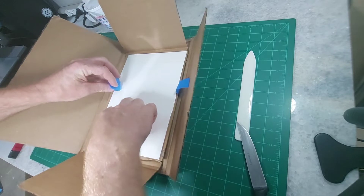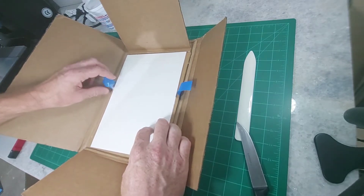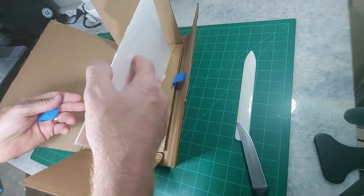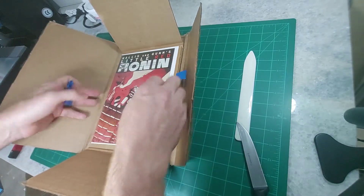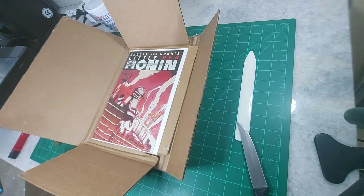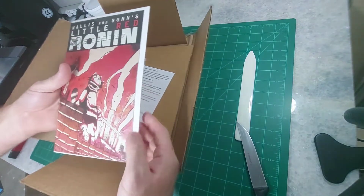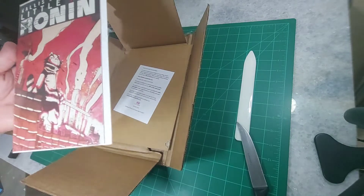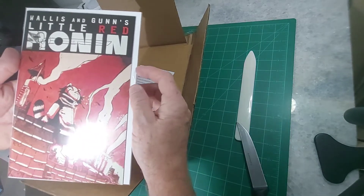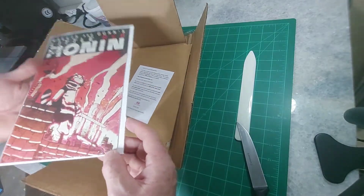It's a new book — this is a number one. Got a little bit of a tear on the back here, right through the bag. So let's see what this one is. This is one that I was really high on. This is the incentive variant — only one was issued per store. And it is Little Red Ronin number one. This particular cover, I believe, is done by Kit Wallace. I'll re-bag it and board it.